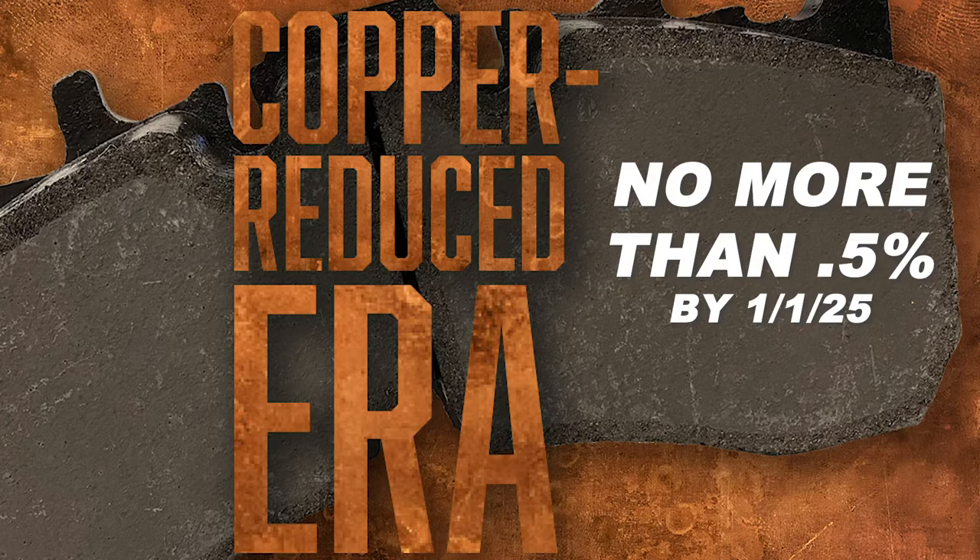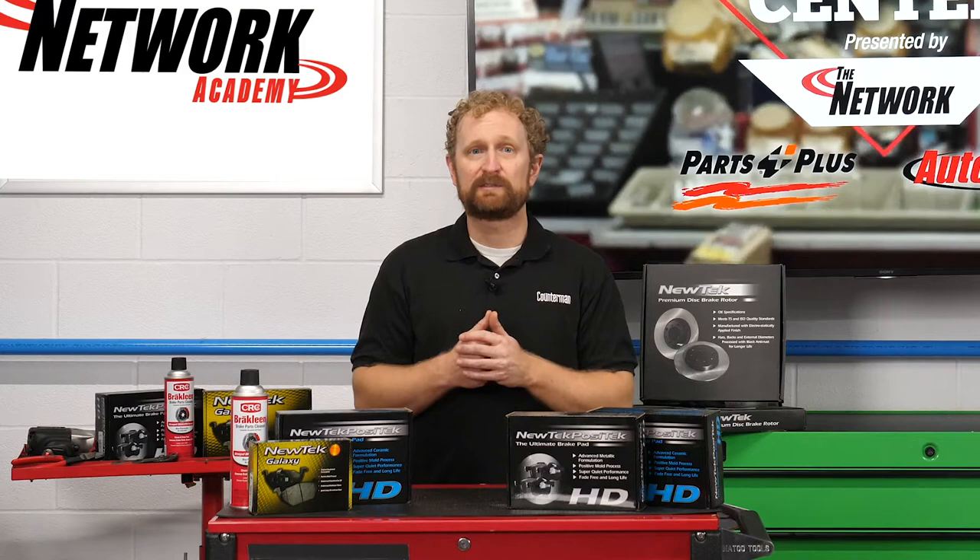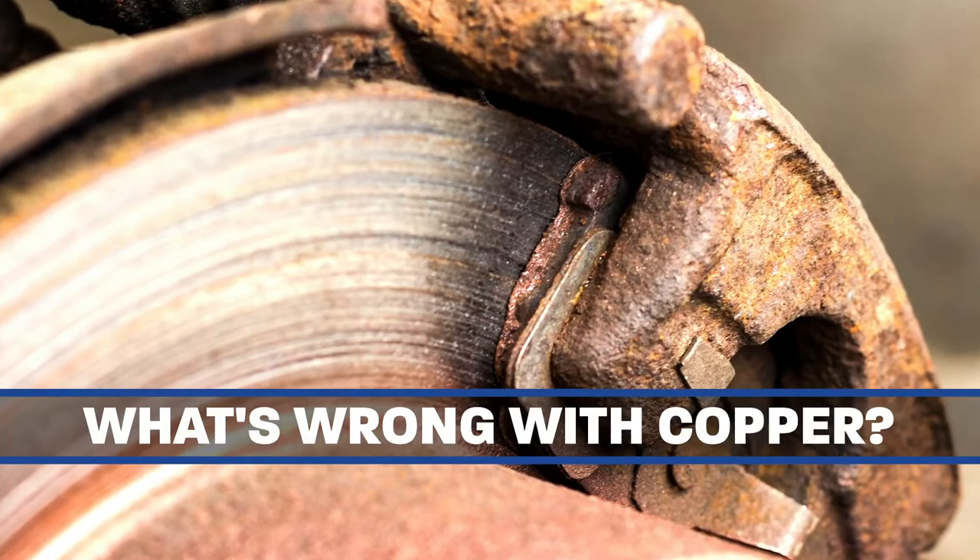The voluntary initiative also calls for the reduction of mercury, lead, cadmium, asbestos form fibers, and chromium-6 salts in motor vehicle brake pads.